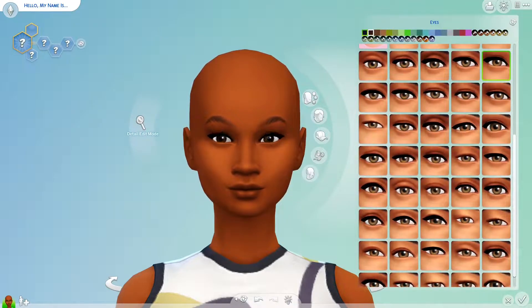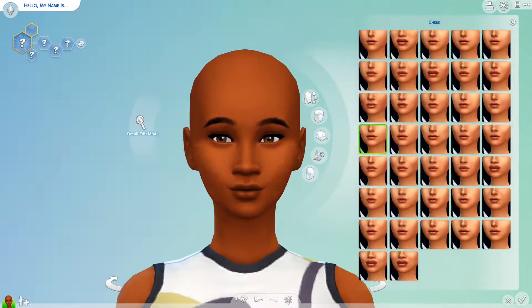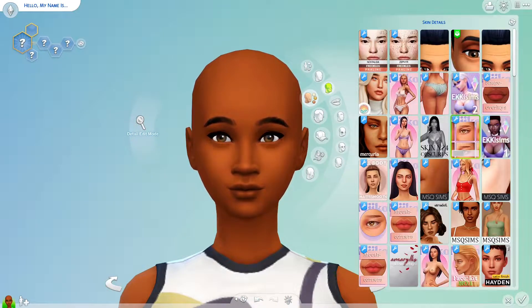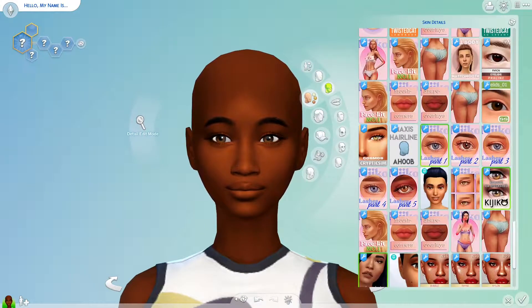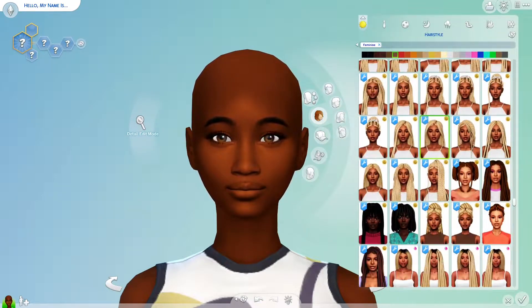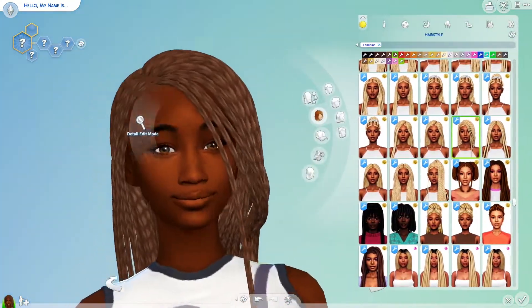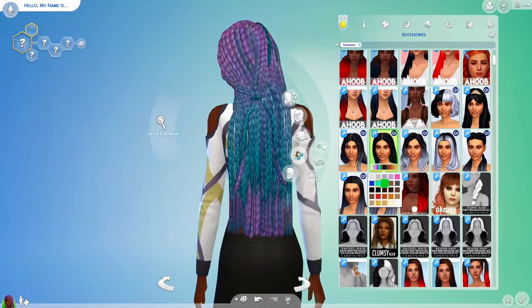Pisces is known to be dreamy, artistic, sensitive, and compassionate, so I did my best to embrace these words while creating Pisces. Pisces has two planetary rulers — the traditional ruler is Jupiter and the modern ruler is Neptune. I did embrace more of the Neptune themes, which surround inspiration, dreams, fantasies, and illusions. I really just tried to make her as ethereal, beautiful, and fairysome as possible.